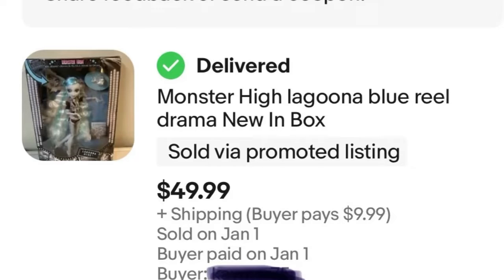Next we have one of the Monster High dolls that I purchased off Facebook Marketplace. I bought three brand new Monster High dolls and they're all the same. This is the second one that I've sold. It sold for $50, giving me about a $30 profit before eBay fees, because I paid just under $20 for each one. So that was a good flip.